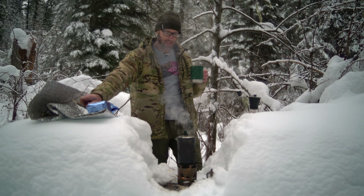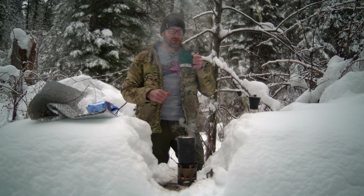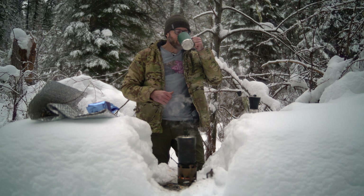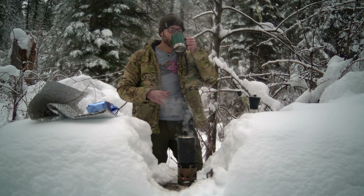That right there, friends, is how we spend an hour making a cup of coffee, which definitely makes you appreciate electric kettles. It's really good — definitely earned this cup. I'm sure some of you are like, 'Man, you know what that coffee could really use? Like four tablespoons of flavored chemical creamer.' Savages.